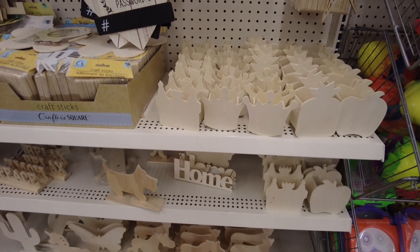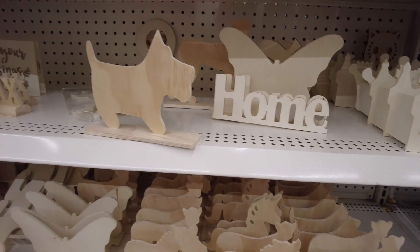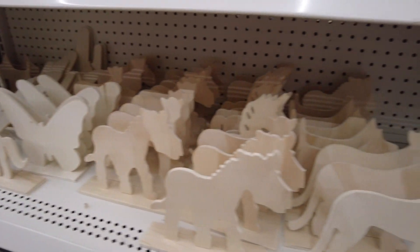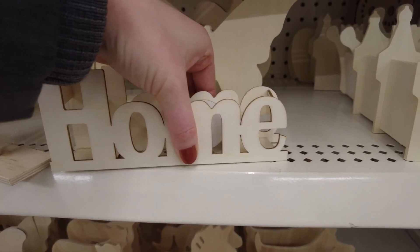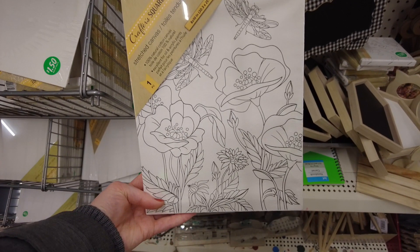Lots of paintable ones. Butterfly, unicorn. This one had a little light in it but it wasn't working so it might have had a removable tab. This is a stretched canvas with a pattern on it that you can paint in.